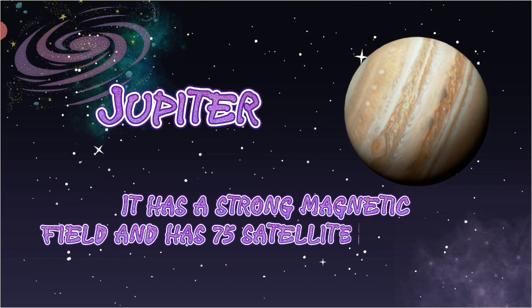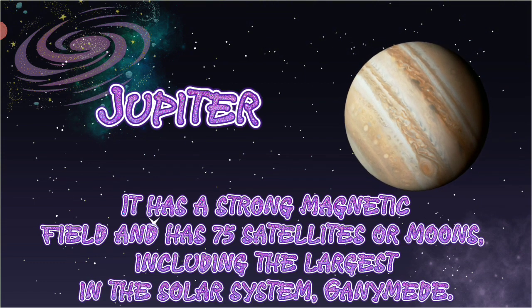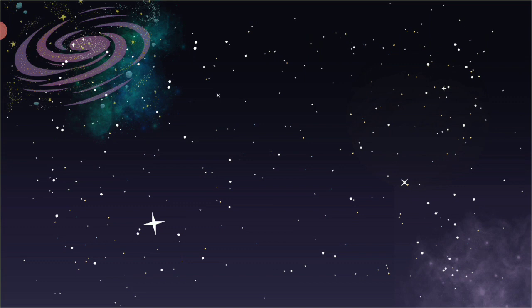It has a strong magnetic field and has 75 satellites, or moons, including the largest in the solar system.